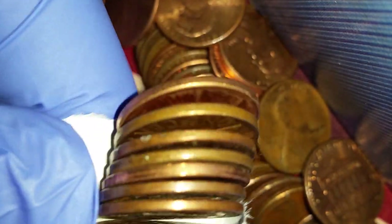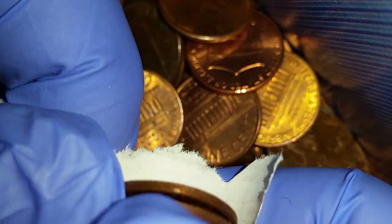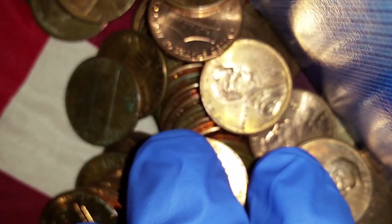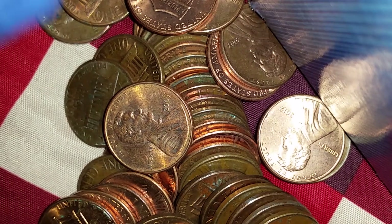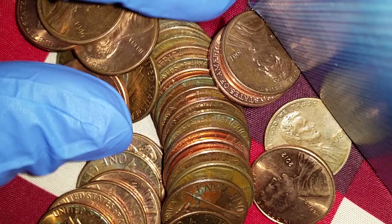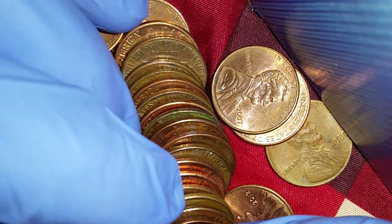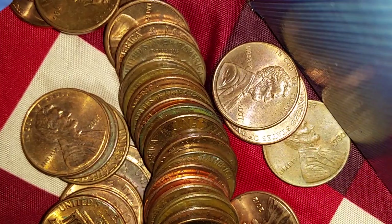If we happen to see any 1982s, I'll set those aside for later because that's the transition year where some were still made out of copper and others became 97.5% zinc with 2.5% copper coating. If we get really lucky, we'll find wheat cents, which can be worth five or ten times face value or more depending on condition.